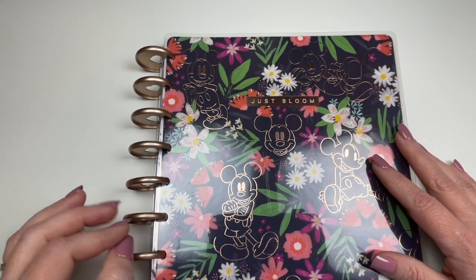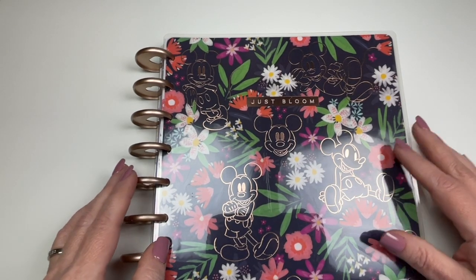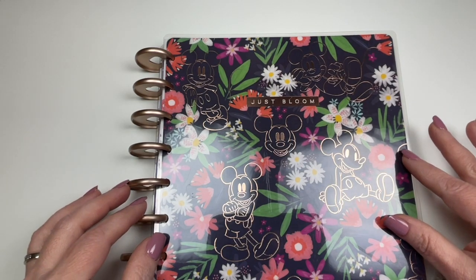Hey guys, welcome back to my channel. If you're new here, my name is Erin and I do mostly budgeting videos, but I also do others like this schedule like a boss video you're about to see here.